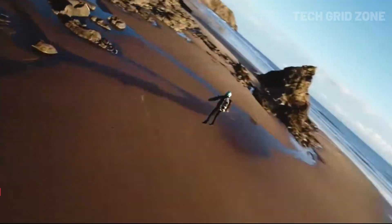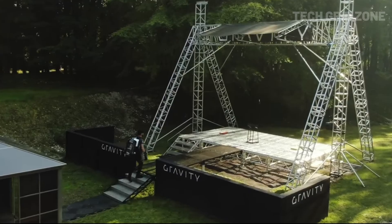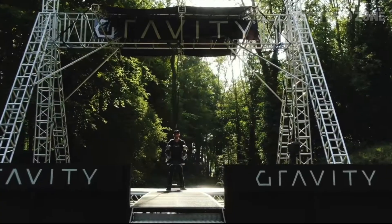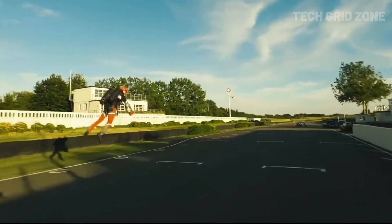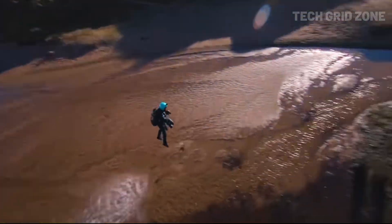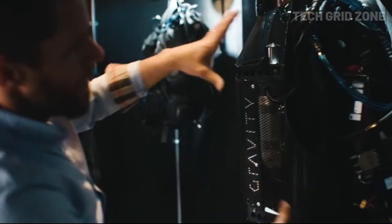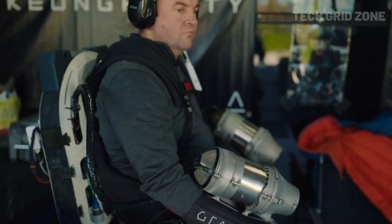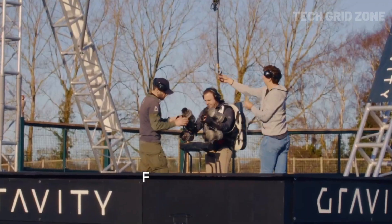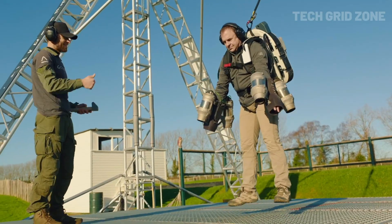The Gravity Jet Suit is a revolutionary personal flight system powered by five gas turbine engines, generating 1,050 bhp and 318 pounds of thrust. Capable of speeds over 80 km per hour and altitudes up to 12,000 feet, it offers a five-kilometer range and precise vertical lift-off and landing. Built for extreme mobility, it's designed to access remote areas quickly, making it ideal for mountain rescues and emergency response in rugged terrain. The compact design allows for pinpoint landings in tight spaces, providing life-saving potential in critical situations.